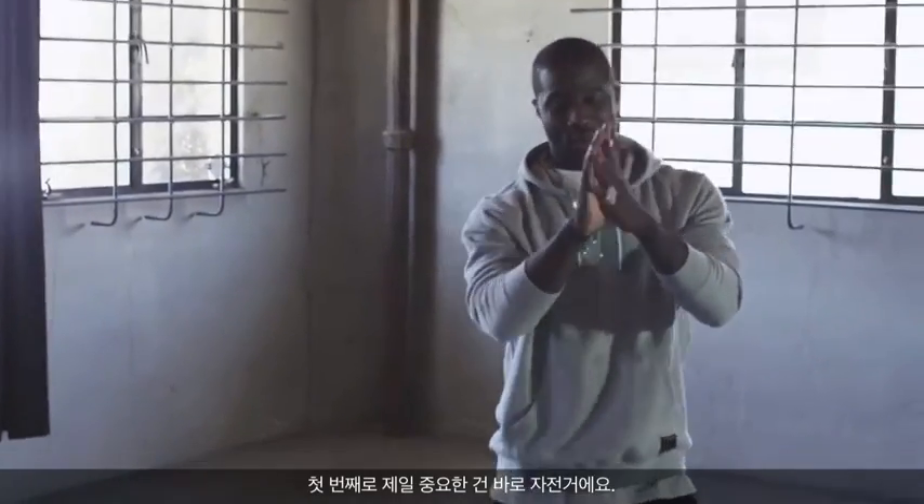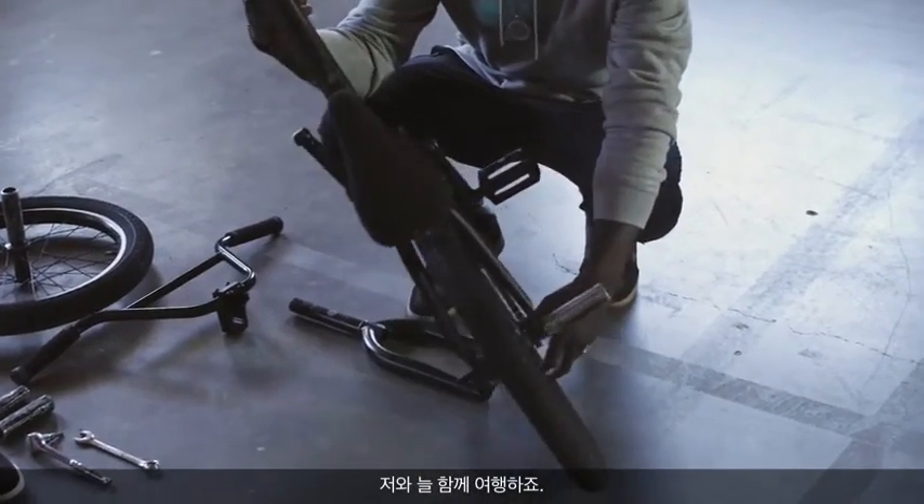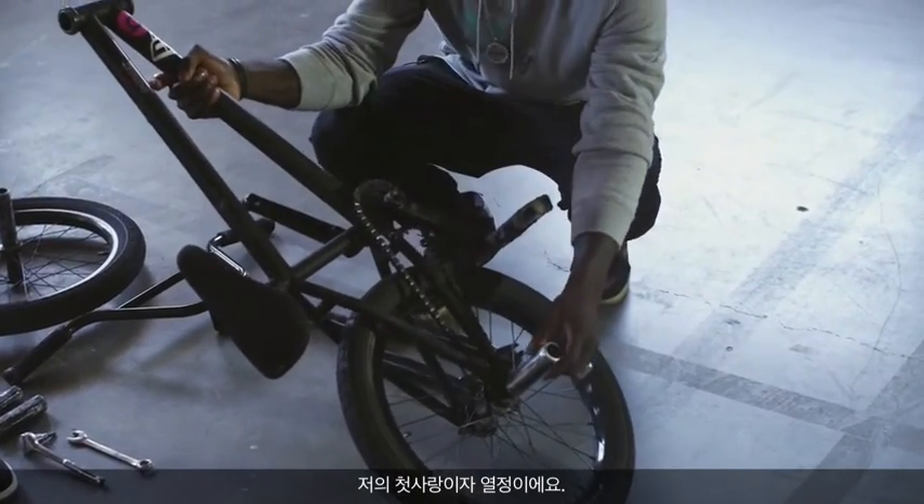First thing first, we have my most prized possession — my bicycle. This thing seriously travels with me everywhere. I've seen the world with it. I've been able to navigate through life because of my connection with my bicycle. My first love and my passion.